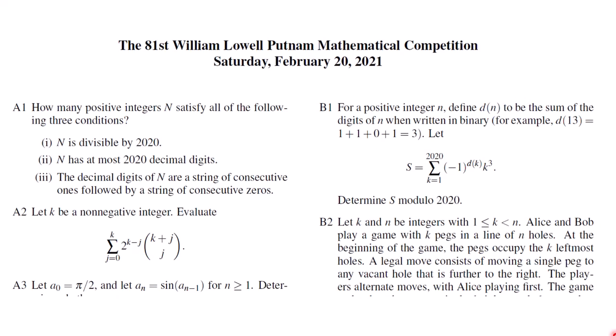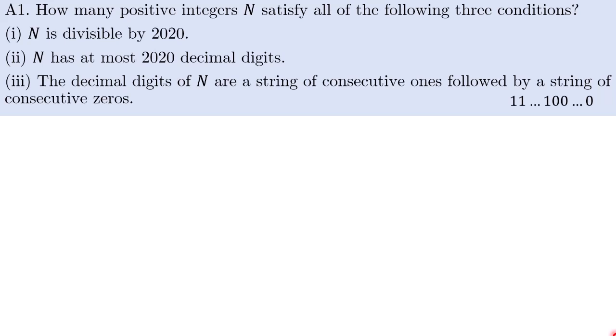Let us take a look at the most recent competition. I will be covering the first three problems in this video. So without further ado, let us take a look at the first problem.